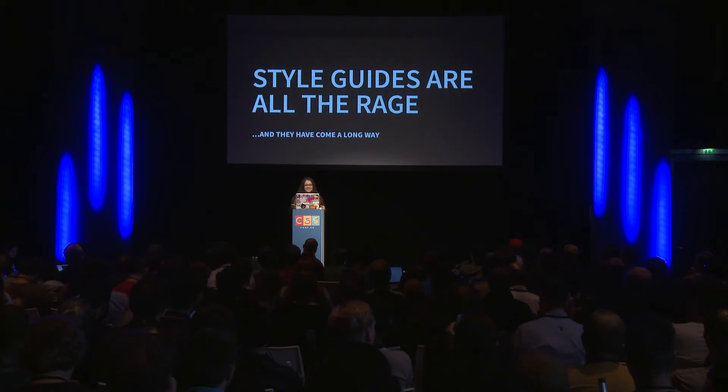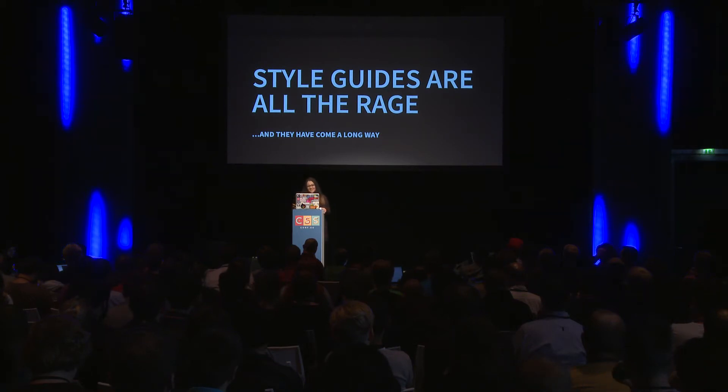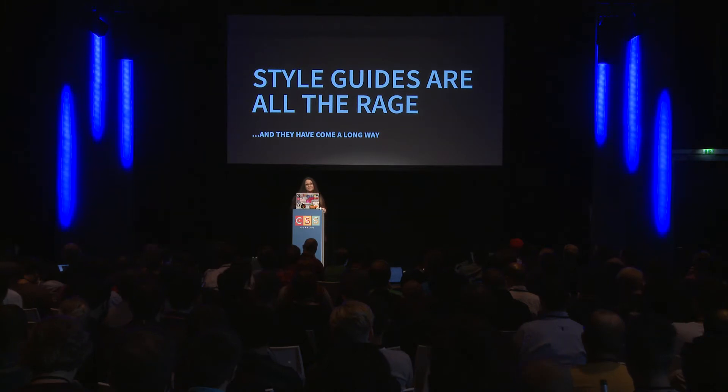Right now, style guides are all the rage. Pretty much every conference has style guide talks now, so thanks for letting me talk about them. They've also come a really long way.